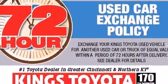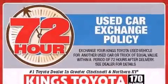This vehicle has achieved certified pre-owned status by passing Toyota's comprehensive certification process.